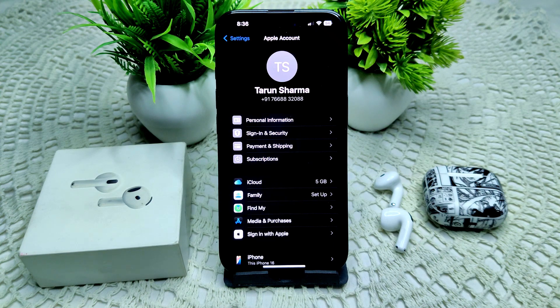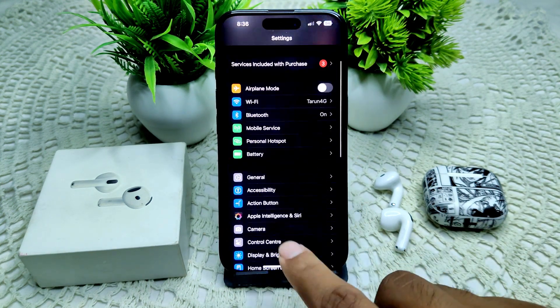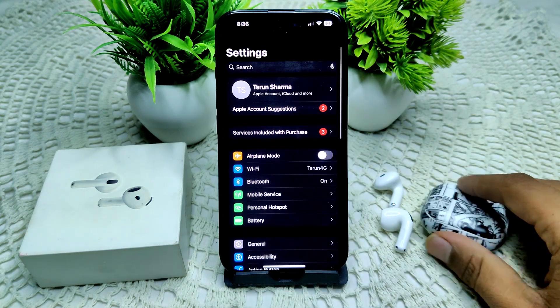Also check AirPods settings in Find My. Confirm that AirPods are allowed to show in your Find My app. Go into your settings and then tap on your AirPods. First, you need to connect the AirPods with your device.